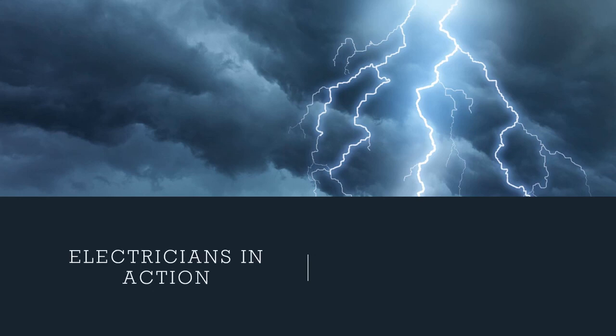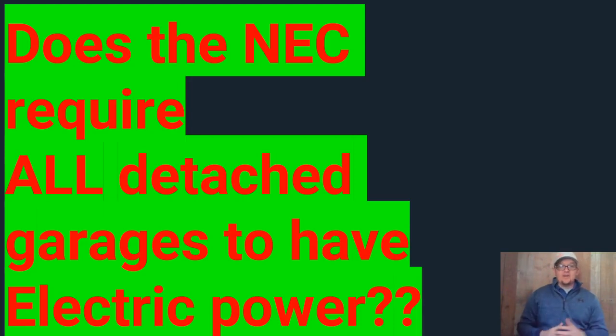Hey guys, what's up? This is the Electricians in Action, where we get together and talk about the code every morning before we go out and fight the good fight. You can catch the EIA every day at 9 a.m. Let's get to it. Today we're going to look at the question: does the NEC require all detached garages to have electric power?